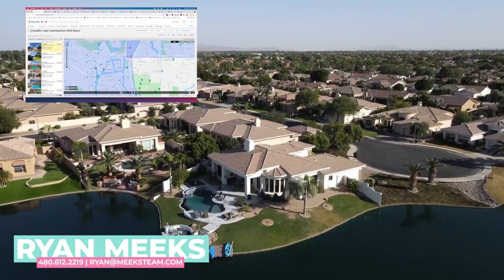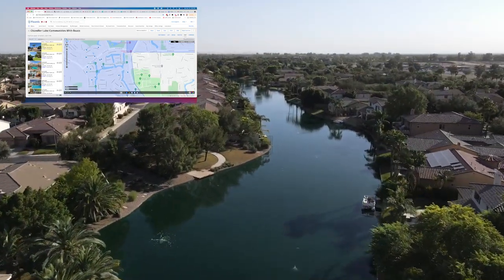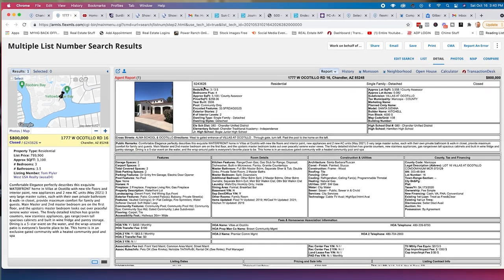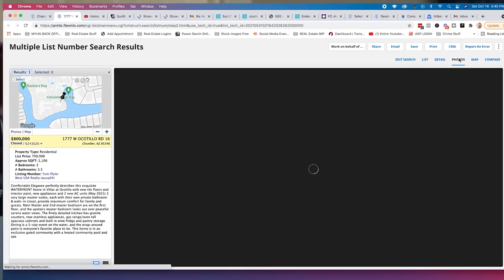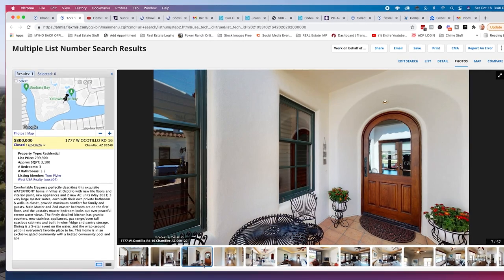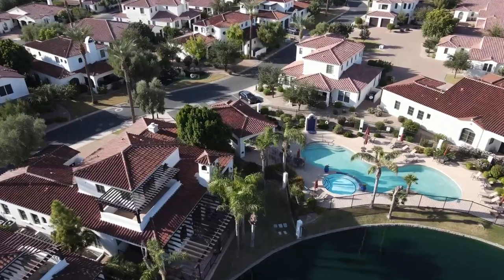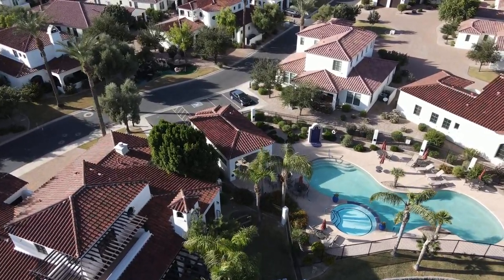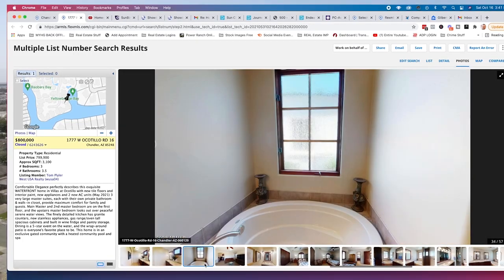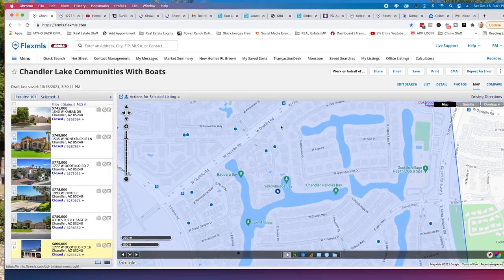These blue dots are closed listings within the past 90 days, just to give you an idea of what something on the lake would cost. This first listing closed at $800,000 — it's the Villas at Ocotillo, a villa-type section. I'm not sure they actually have lake access here, but it's a beautiful home nonetheless — 3,100 square feet, three beds, three and a half baths, nicely updated. Let me show you an actual house that's on the lake instead.